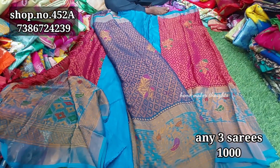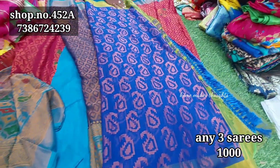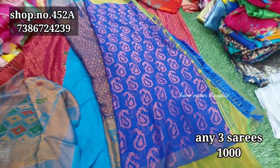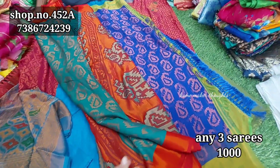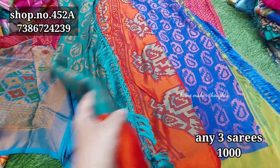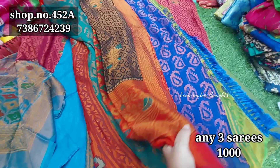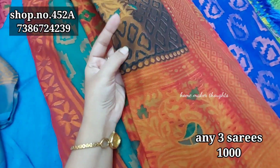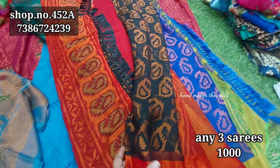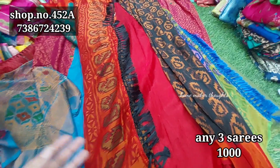You can choose any 3 sarees for only 1000 rupees. Shipping is extra. This is a complete mango design style saree. The color is mango-toned — a great color with red and gold. We have a red color combination with mango design. The quality is very good and there are 4 color choices available.